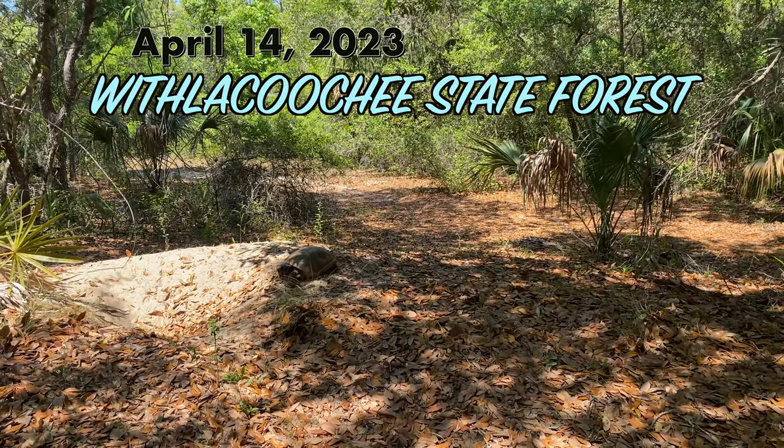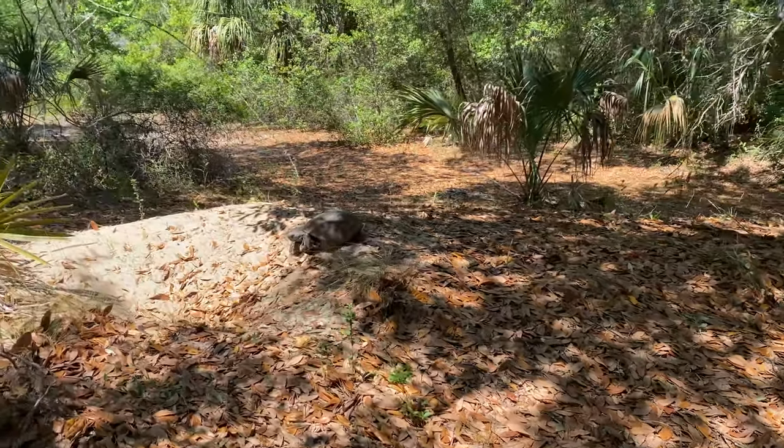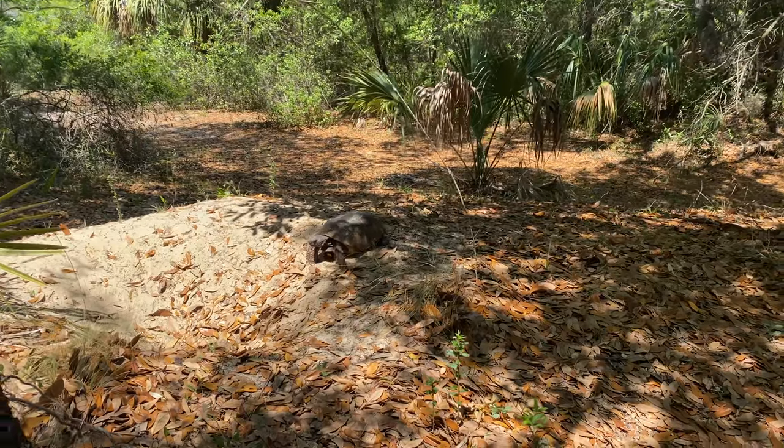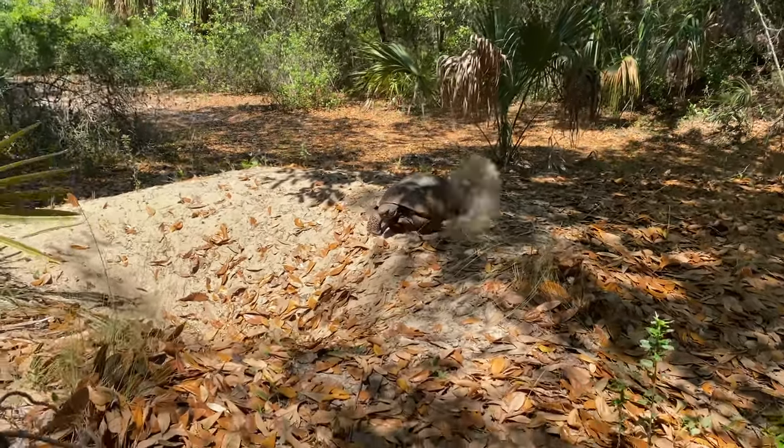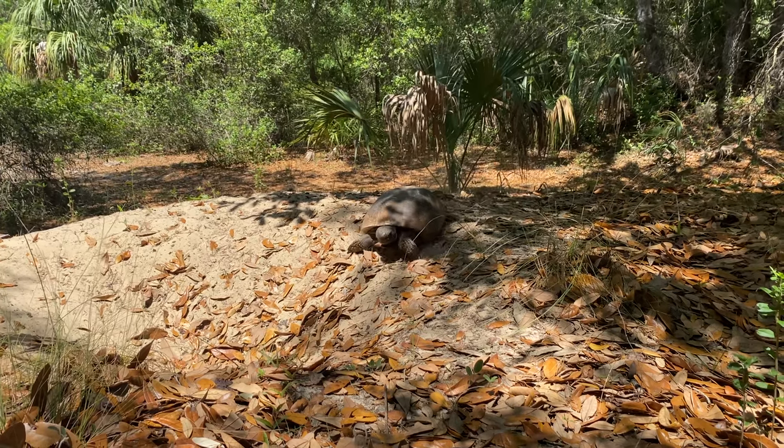A couple of weeks later I had to travel for work and stopped off to look for snakes, birds, and other things in Whittler Coochie State Forest, and found this gopher tortoise cleaning the apron of its burrow.